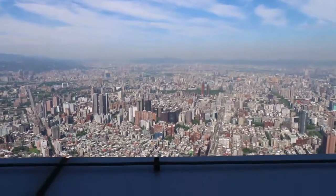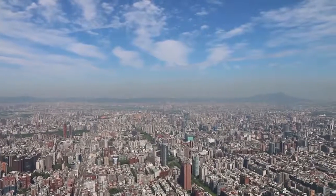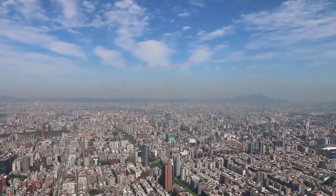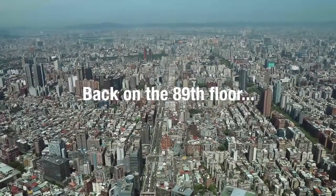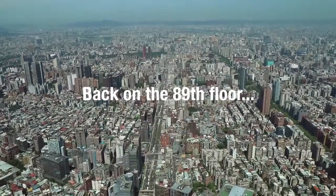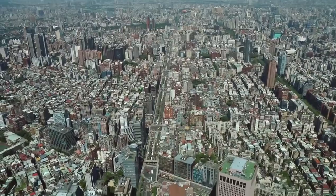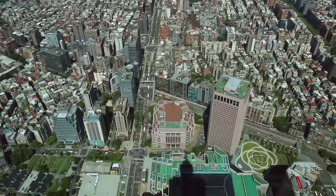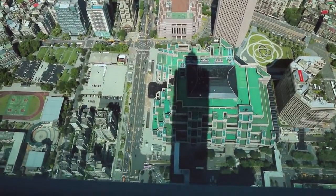It's not that scary though, because there's a big ledge right there. They do keep the glass very clean. I'm glad I'm not the one who has to clean the windows. But this is just a stunning view. And if you look below, you can see the shadow of the Taipei 101 down below there.